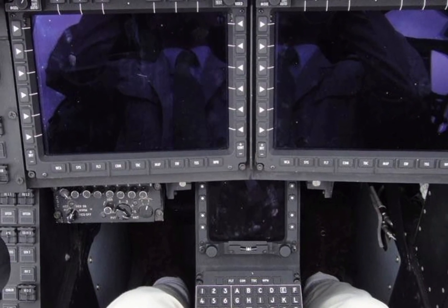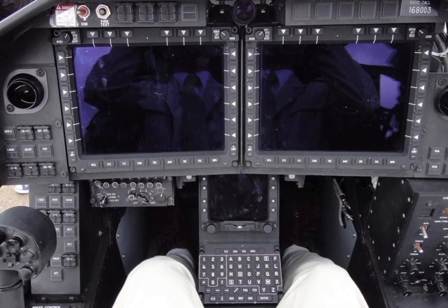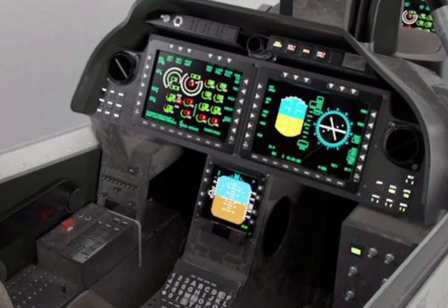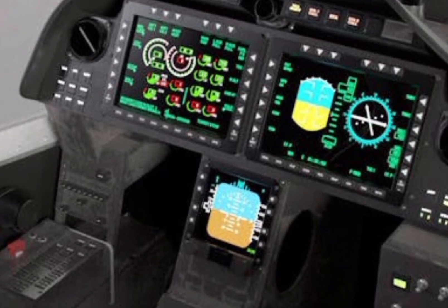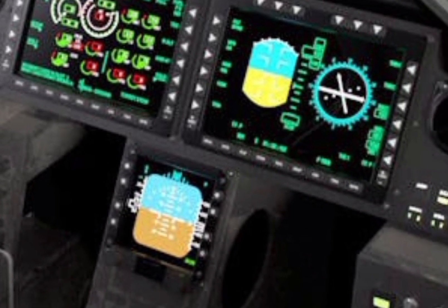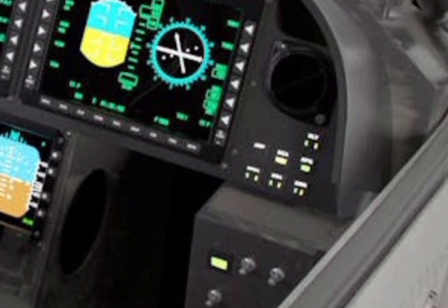One of the key advantages of the R1Z Viper is its survivability. The helicopter is designed with redundant flight control systems, energy-absorbing landing gear, and armored crew seats to enhance pilot protection. Its self-sealing fuel tanks and advanced countermeasure systems provide additional security against enemy threats, ensuring that the aircraft can withstand intense combat situations.